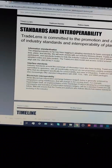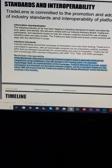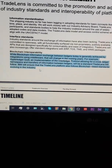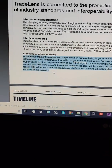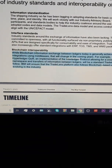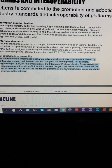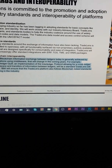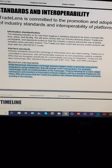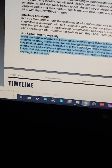But again, to highlight the major point before I run out of time on the video: while blockchain information exchange between ledgers today is generally achieved by integrations using middleware, that will change in the coming years. For example, Hyperledger Quill — an implementation of the Interledger Protocol — allowing for cross-ledger namespace and transfers of information between ledgers, will be the standard TradeLens will follow. The interoperability protocol is the standard TradeLens are going to follow.